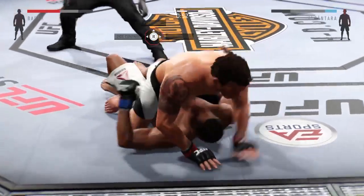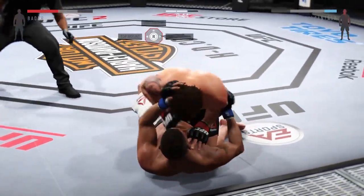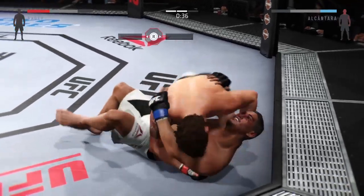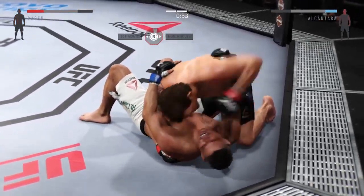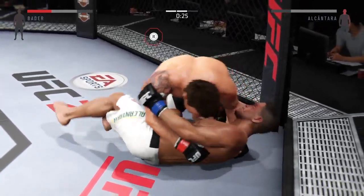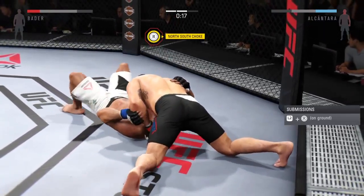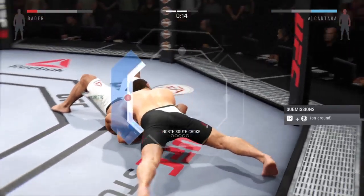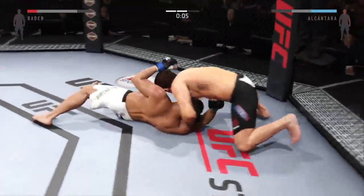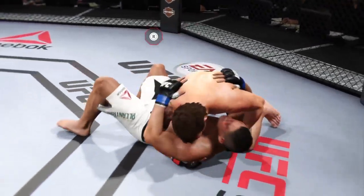Nice punch to the head from the top. Half guard. He's moved back into side control once more, lands a solid elbow. 20 seconds left. He's got a north-south choke here, and he got his head up. That's the end of round number two.